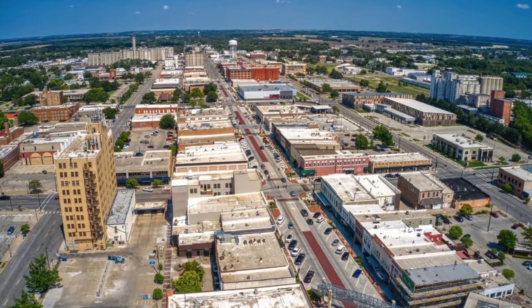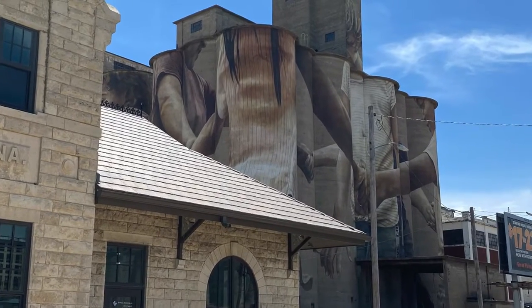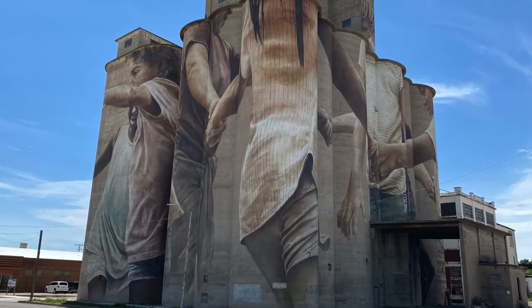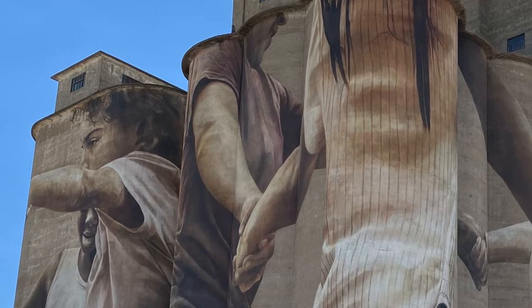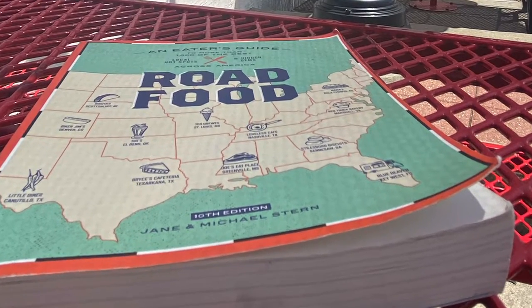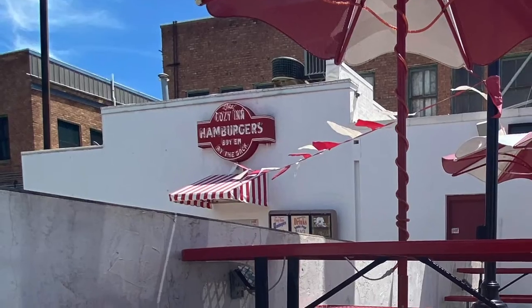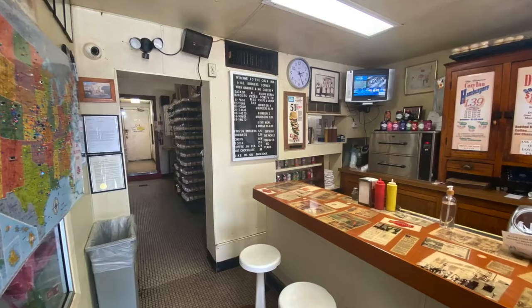Kansas loves murals on buildings, and in downtown Salina, a grain elevator depicts local children playing. Surprisingly, it was created by an Australian artist, Guido Van Helten. And from grain elevators to burgers — thank goodness for our road food book guiding us to the best eats like the Cozy Inn. It opened in 1922 as a hamburger stand serving sliders with onions, and is now one of the last remaining six stall diners in America.